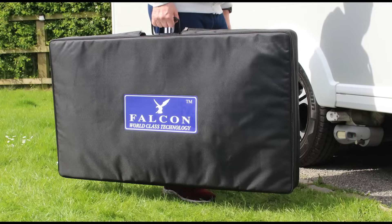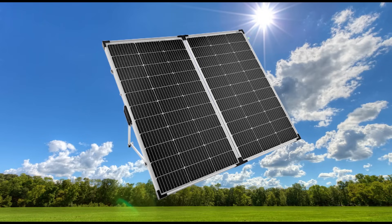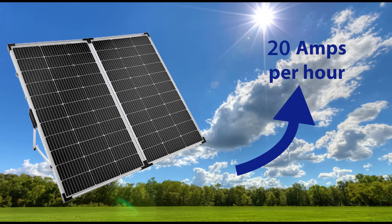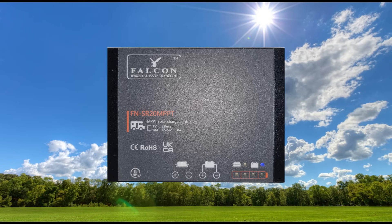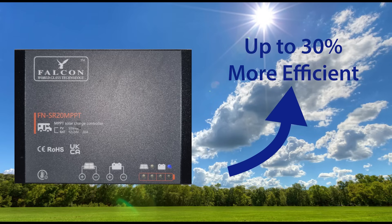The Falcon 240W folding solar system is a compact, portable, all-in-one solution for keeping your camping batteries topped up. The two 120W German-designed mono-crystalline panels combined are capable of making up to 20 amps per hour. With MPPT regulator technology, this system is up to 30% more efficient than those with traditional PWM regulator technology.